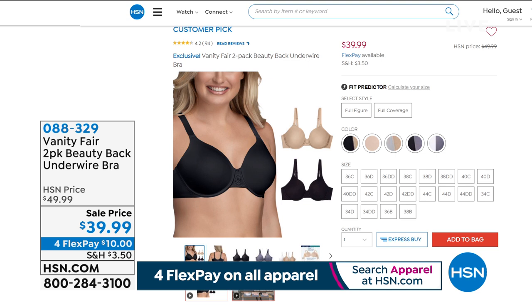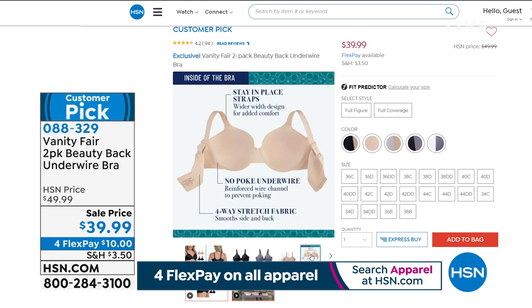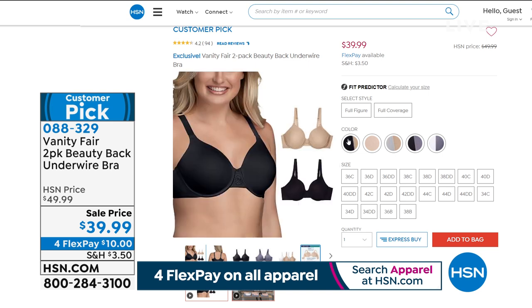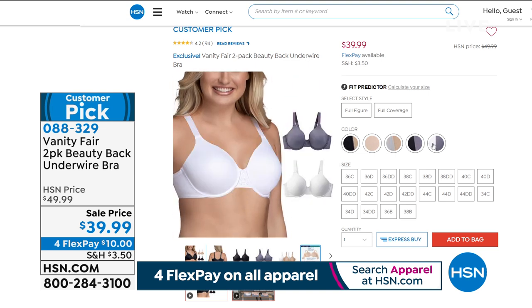It's a two-pack at $39.99. Is that insane? It's like $19 a bra. Last time I looked for basic bras in the retail market, you're easily looking at $40 and up. This exact bra in retail — one of them — is $44.